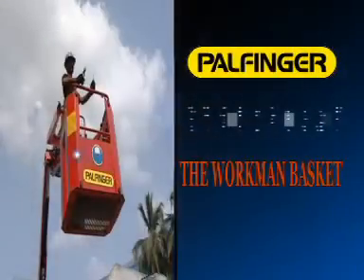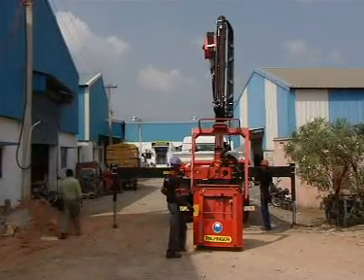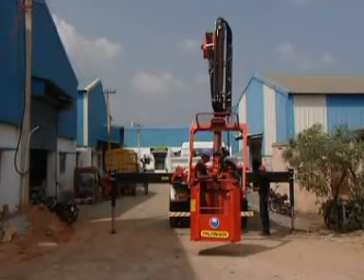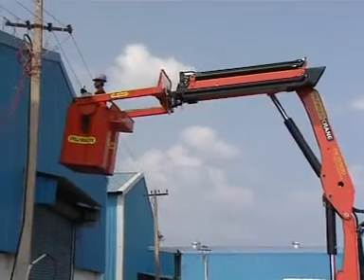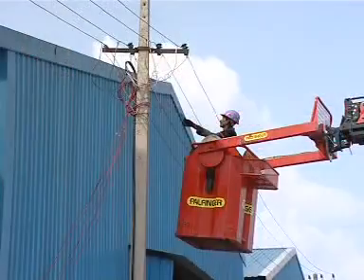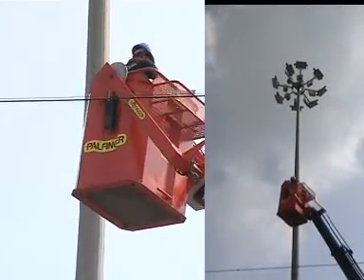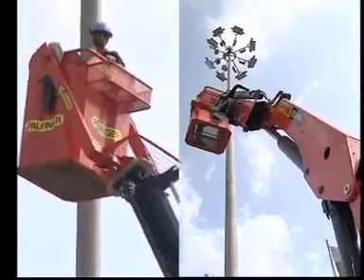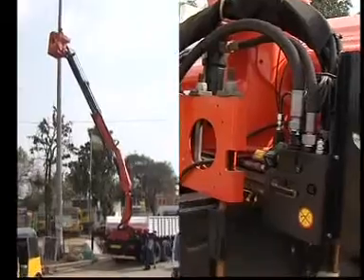Palfinger crane with workman basket. When a servicing job has to be done at great height, the workman basket becomes a very important attachment. These workman baskets can be fitted to any Palfinger knuckle boom crane with suitable capacity. In India, these cranes are used for performing overhead maintenance jobs like street light repairs.